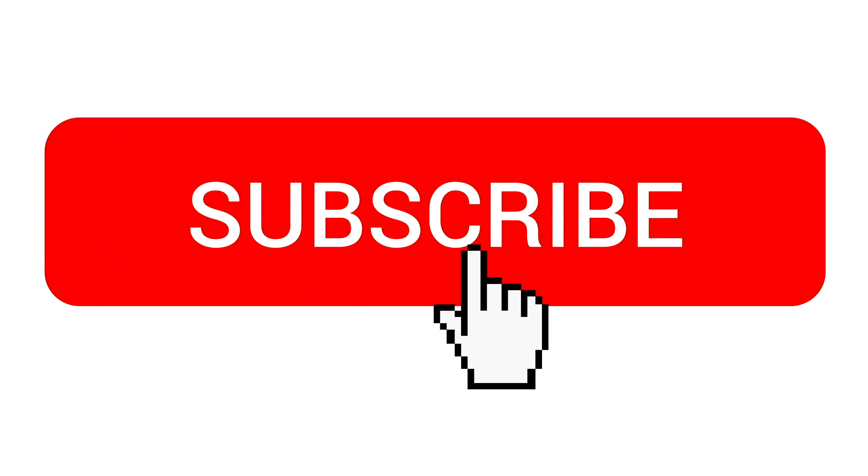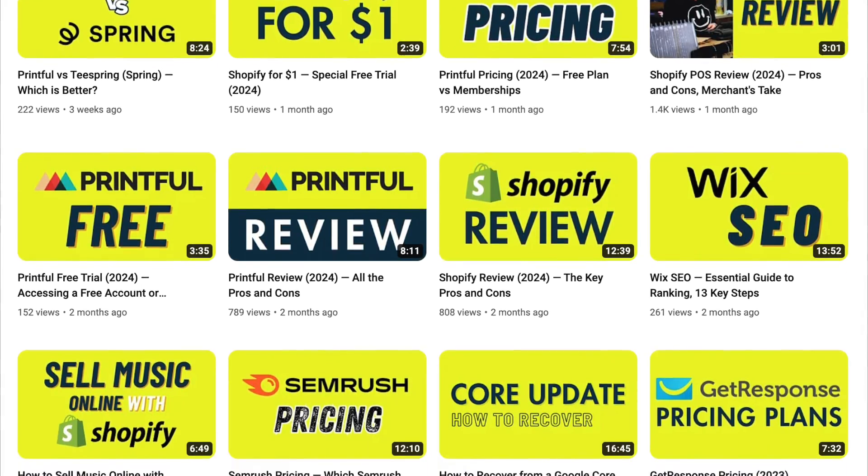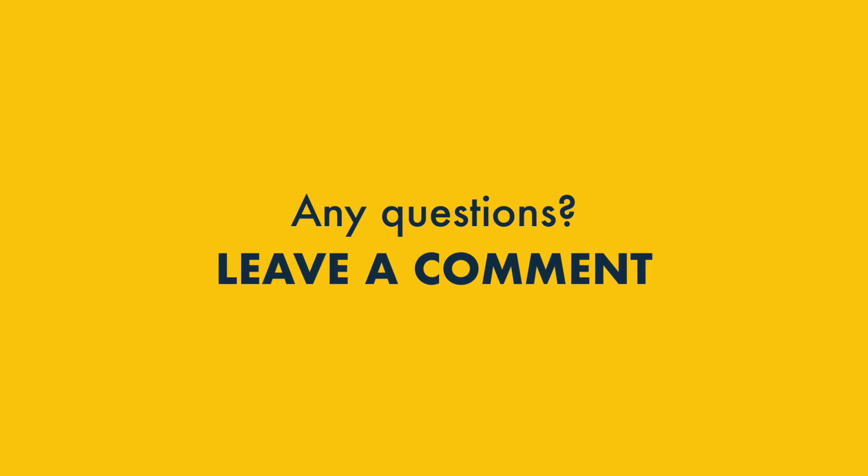Before you go, please do subscribe to our channel and hit the notification bell — this will give you access to all our e-commerce content going forward. And finally, if you have any questions, do drop them in the comments section. We read them all and will do our best to answer any e-commerce queries that you may have.